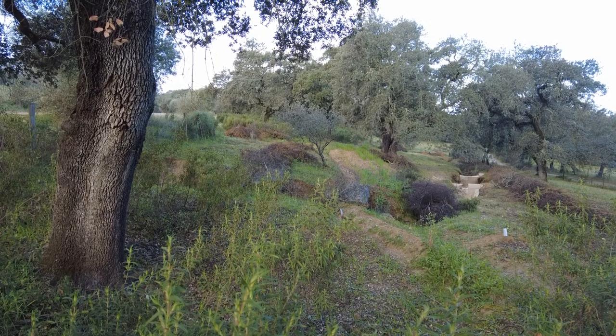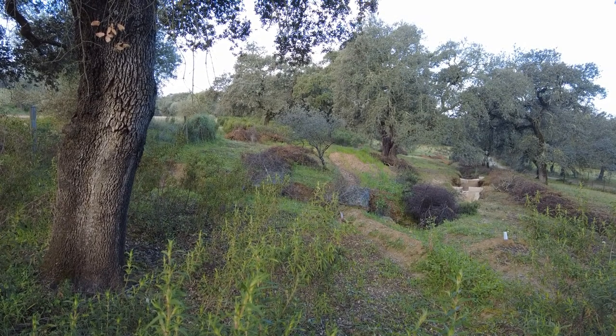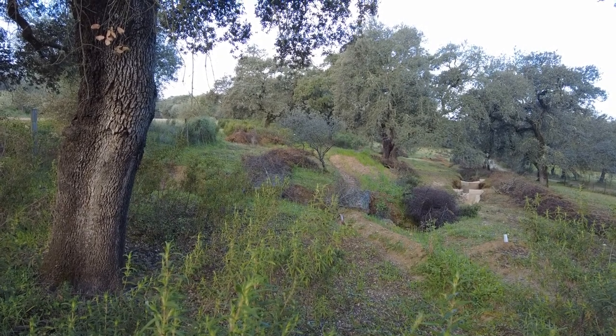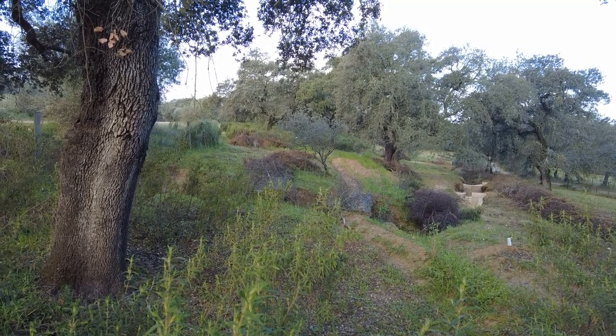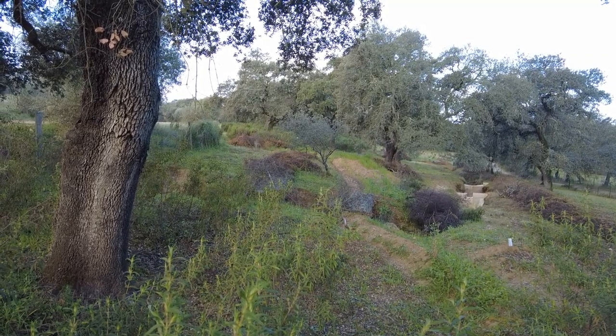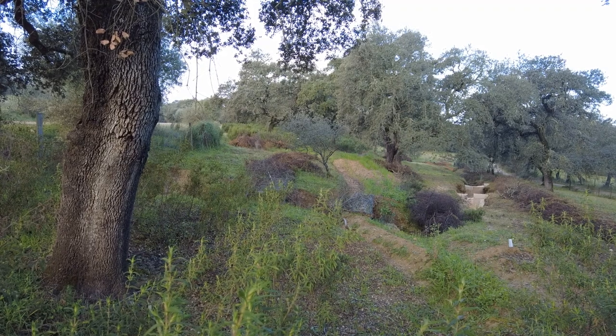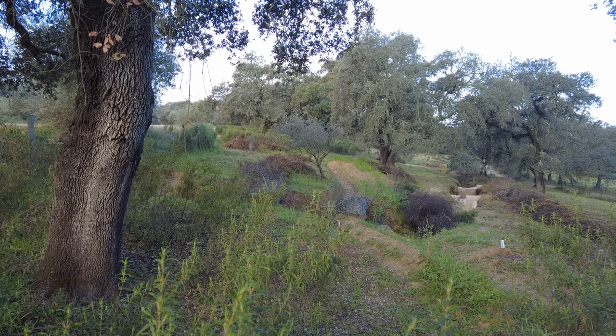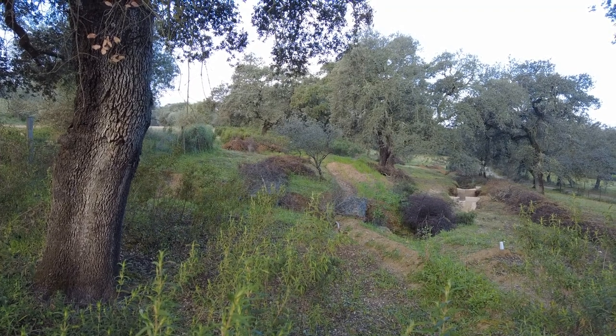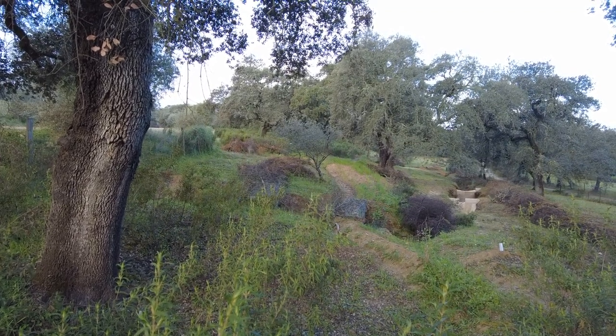Welcome to another video of the Suerte del Molino farm in the Roche Valley of the Huelva province of the state of Andalusia in Spain. Today I would like to take you on a walk through the erosion gully. A lot of progress has been made, and let's see what is happening.